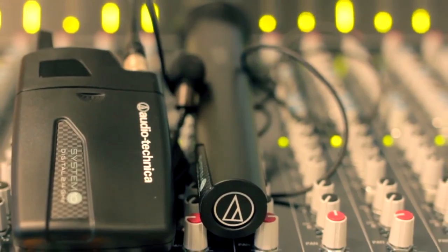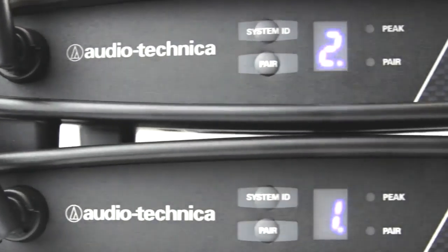Hello folks, welcome back to our channel. Today, let's talk about wireless microphones.